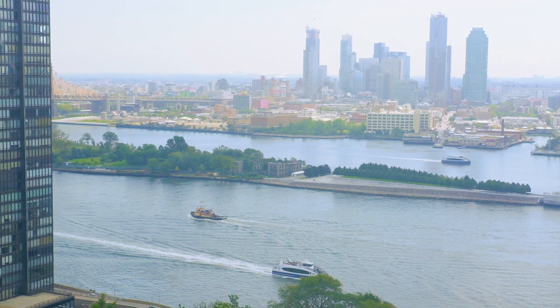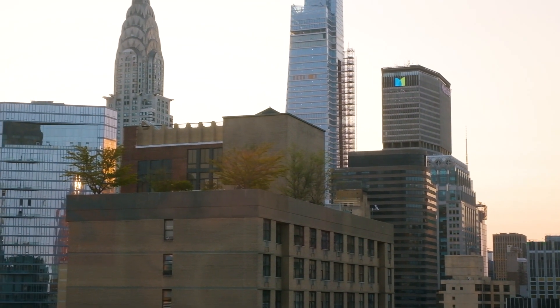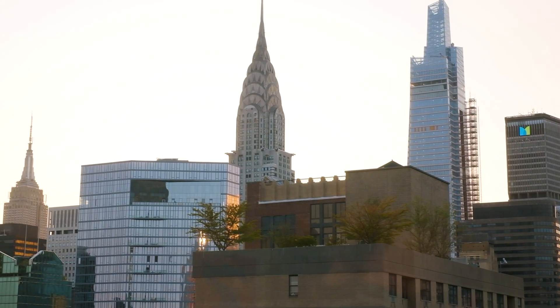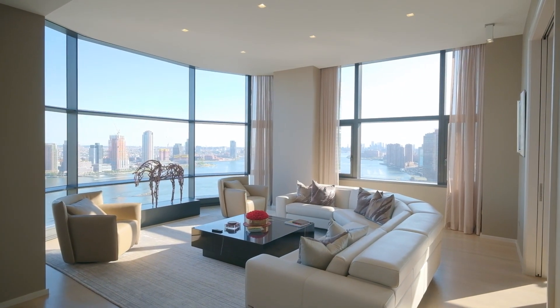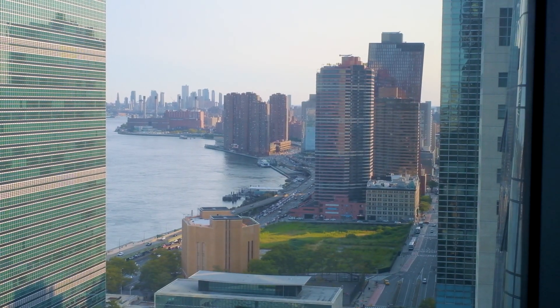Gaze at the boats passing by on the shimmering East River. Bask in the iconic skyline from your magnificent floor-to-ceiling bay windows that are drenched in a continuous shift of light from dawn to dusk. There are 11-foot soaring ceilings and sweeping corner views.